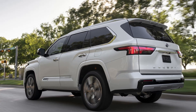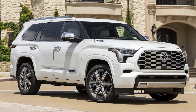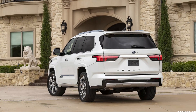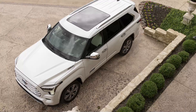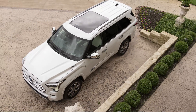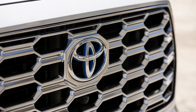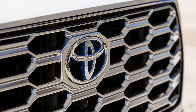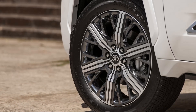2023 Toyota Sequoia specs: hybrid engine and towing capabilities. All 2023 Sequoia models feature an i-Force Max Hybrid system, combining power from a twin-turbo V6 engine and an electric motor, generating 437 horsepower and 583 pound-feet of torque. The hybrid system is mated to a 10-speed automatic transmission. The maximum towing capacity of the 2023 Sequoia is 9,000 pounds.